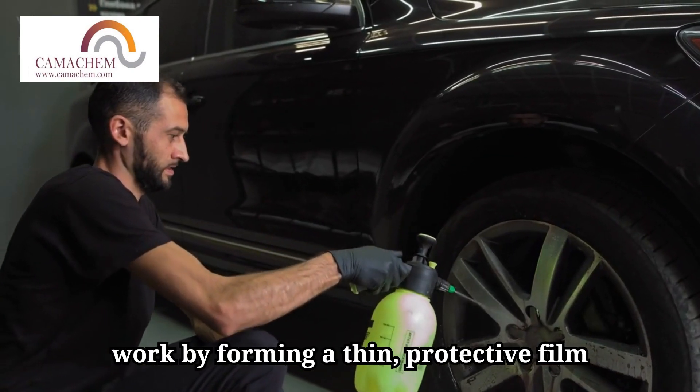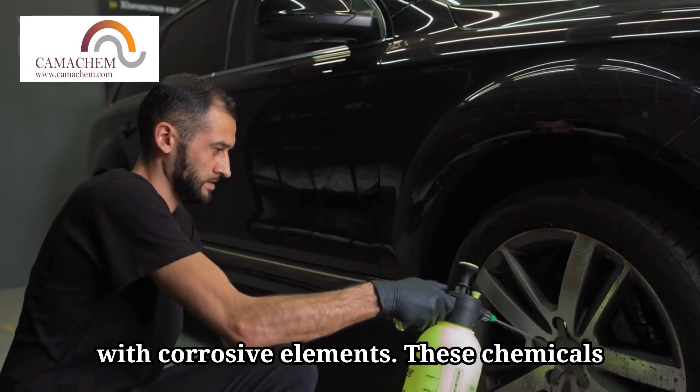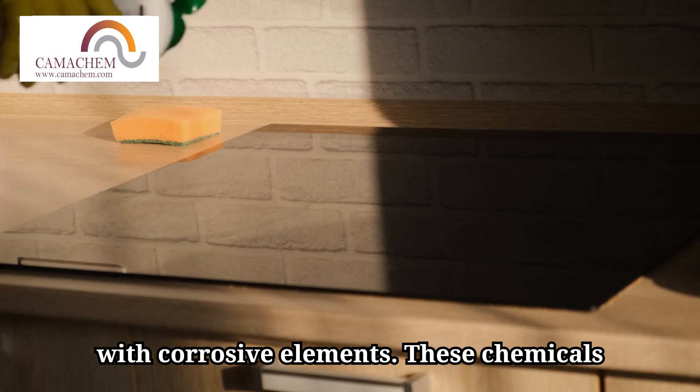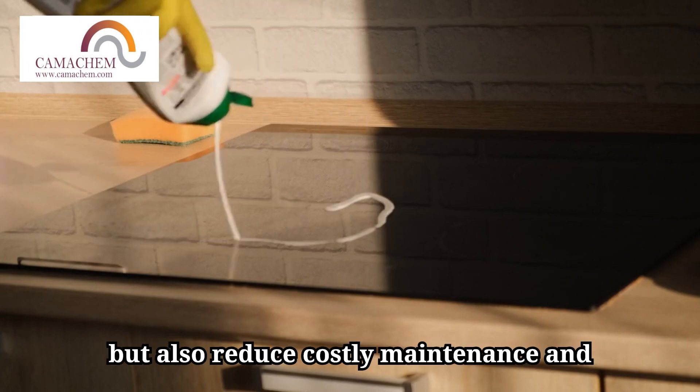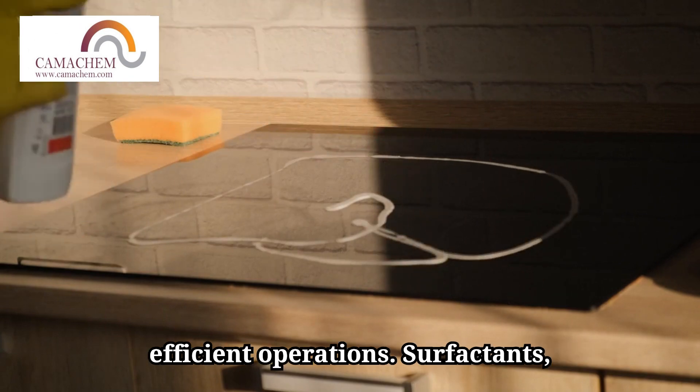Corrosion inhibitors work by forming a thin, protective film on metal surfaces, preventing contact with corrosive elements. These chemicals not only extend the lifespan of equipment but also reduce costly maintenance and downtime, making them indispensable for efficient operations.